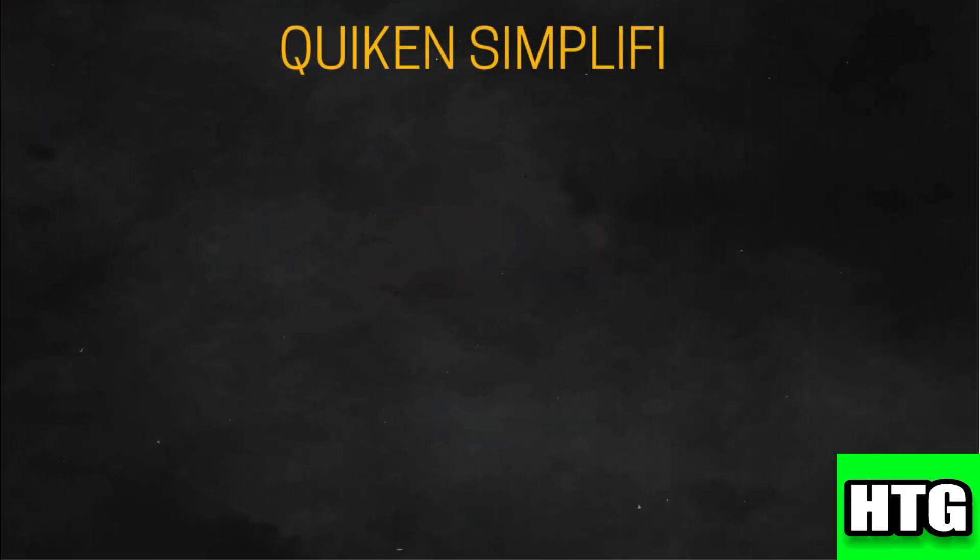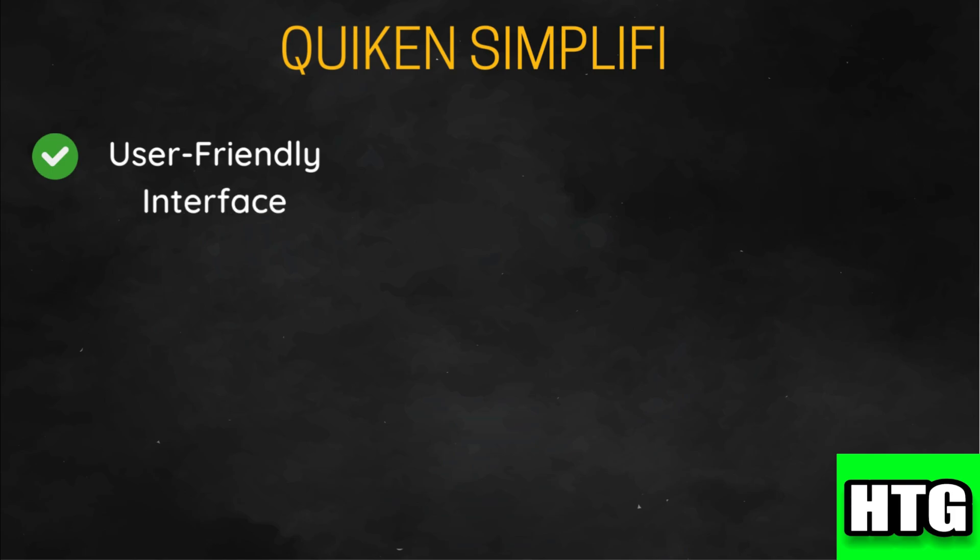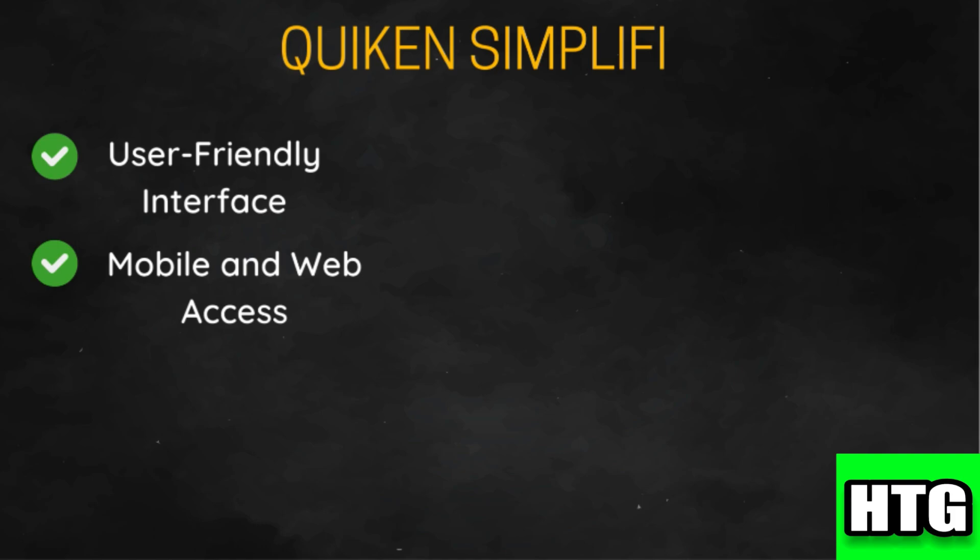Beginning with Quicken Simplify. It is designed to be easy to use with a modern and intuitive interface that is accessible for users of all experience levels. It offers seamless access through both mobile and web platforms, making it easy to manage your finances on the go. It helps users create and manage budgets, track spending, and set financial goals. The app also provides alerts and insights to help you stay on track.